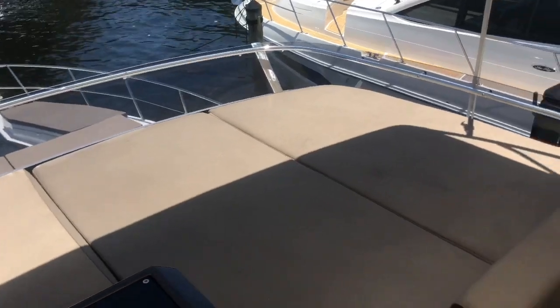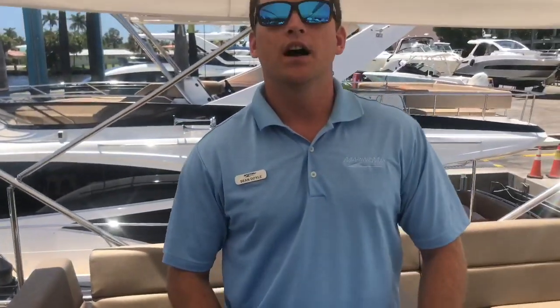She's a beautiful boat. If you'd like some more information, please do give me a call. My name is Sean Doyle with MarineMax. My cell is 954-579-8956.